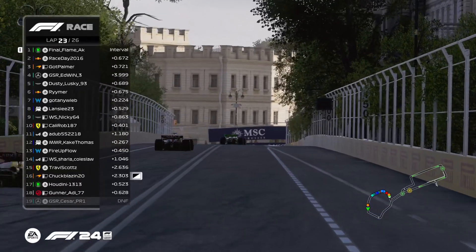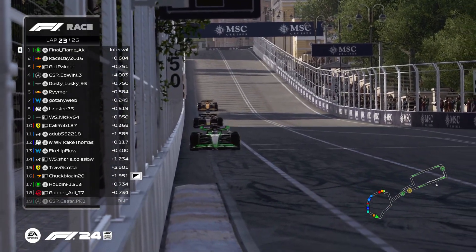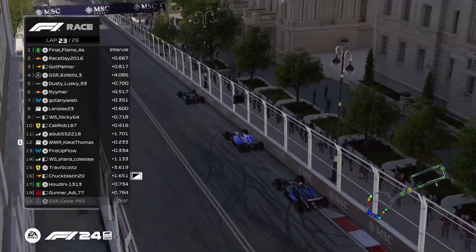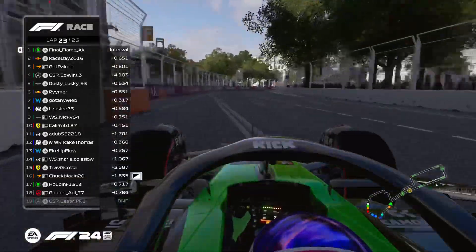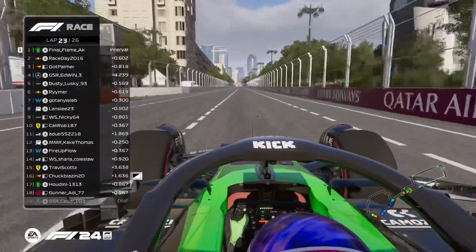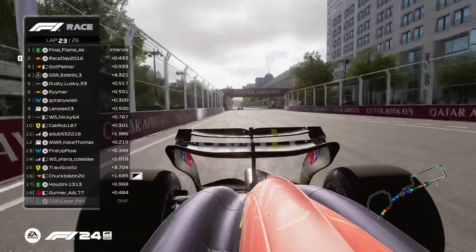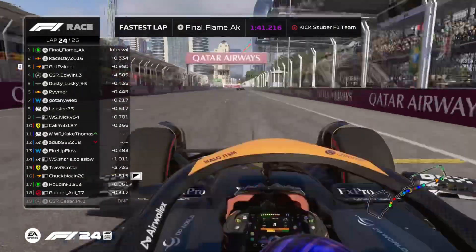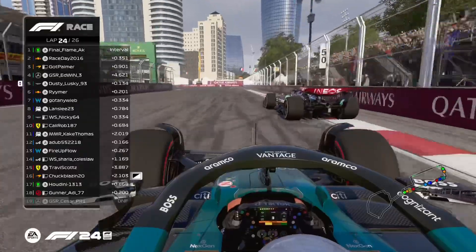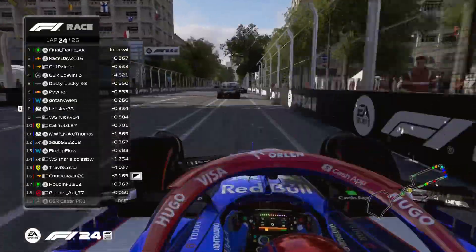Wait — it was actually Cali Rob who won last week, not Race Day — apologies! Let's rephrase: Race Day looking to win his fourth out of the last five. Huge shout out to Spaceman — he's done so much work keeping the league statistics and is truly our man for that. It's a rather thankless job having to calculate and tabulate all the time and Spaceman's done an excellent job. Coming to the line — three laps to go in the streets of Azerbaijan. Race Day closing in on Final Flame — four to five tenths — but Palmer is not closing, possibly with unseen damage. Dusty Lusky tries inside Edwin — can't pull off the move. Reimer and Gotney Weeb getting together again.